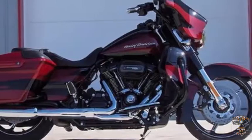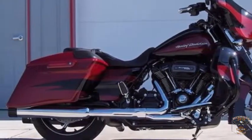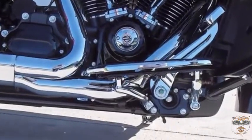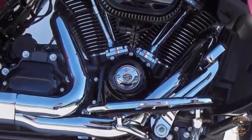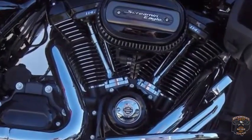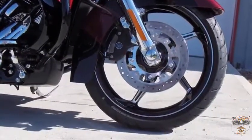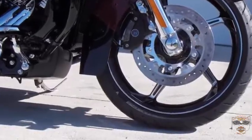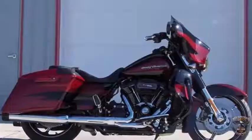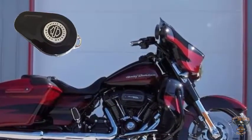Harley-Davidson 2017 CVO Street Glide, Starfire Black with Atomic Red. All-new Milwaukee 8-114 engine, 2-3 bike lengths faster acceleration from 0-60 miles per hour. Ventilator Elite Air Cleaner Cover with Screaming Eagle 114 insert. Twin-cooled with radiators hidden in the lower fairings. Stiffened front end and increased fork diameter. Exclusive CVO Premium Integrated Security System with a power locking fob.